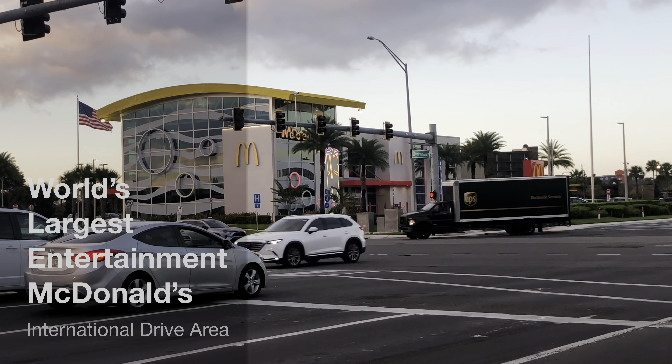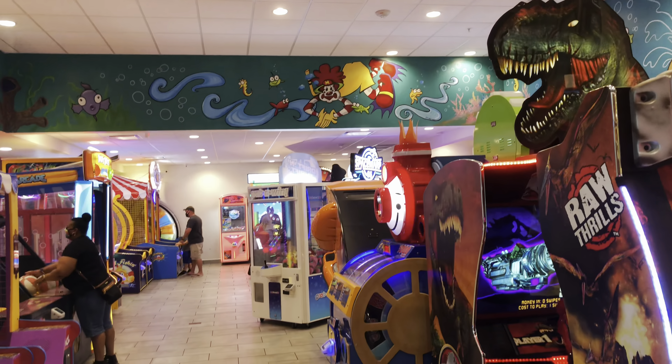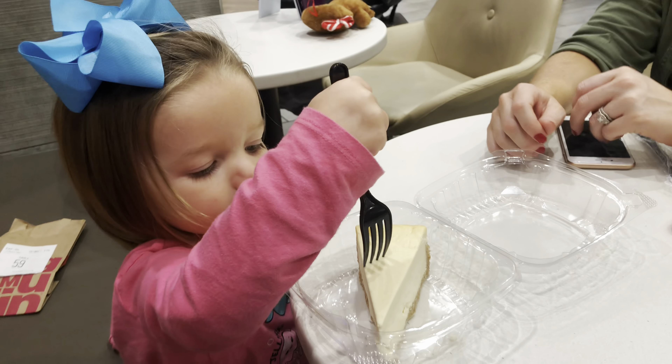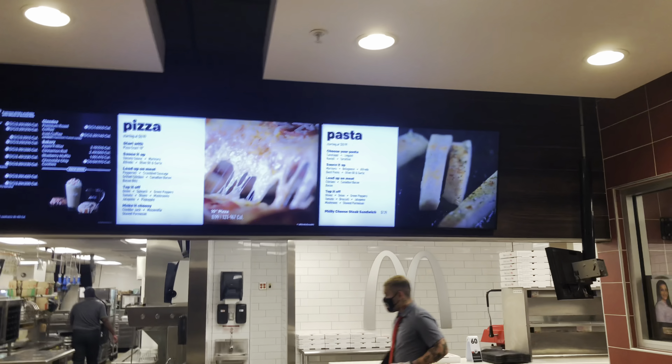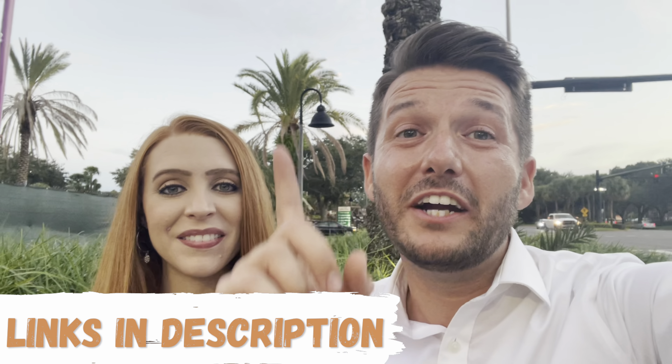Also on International Drive is a real surprise — there is the world's largest entertainment McDonald's. This McDonald's is so much different than any other McDonald's you've been to. Of course it has the traditional McDonald's menu, but at what other McDonald's would you get cheesecake, pizza, or pasta? We actually did a whole video about it — you can find the link in the description below or in the card above.